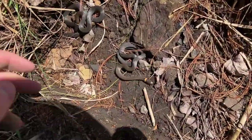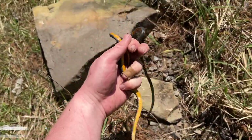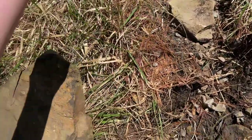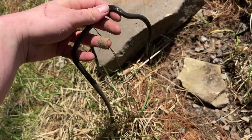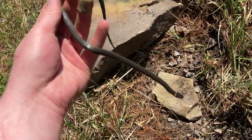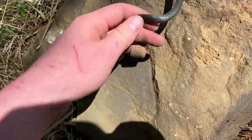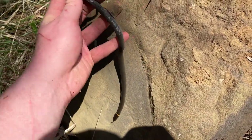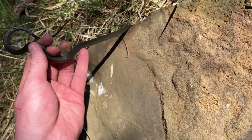Two really big northern ringneck snakes — that's awesome. This one is huge, well over a foot long, that is really cool. Sorry for the traffic noise, I'm right next to a road, but I'm going to take a quick photo of this one and then put his rock back and let him crawl back underneath.